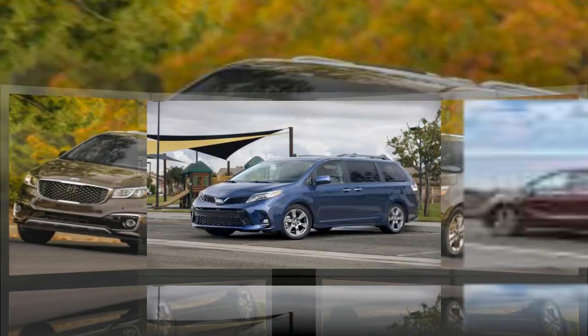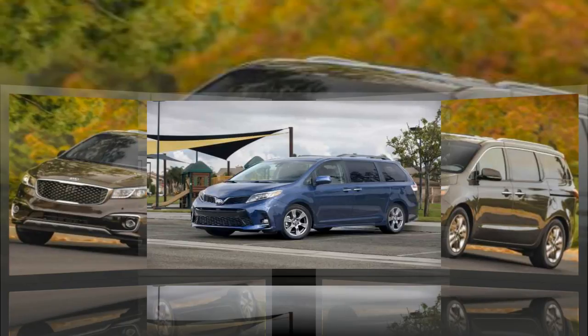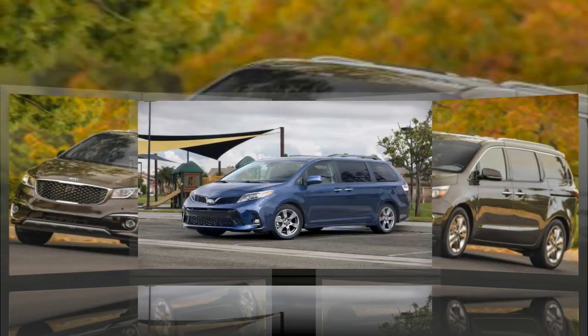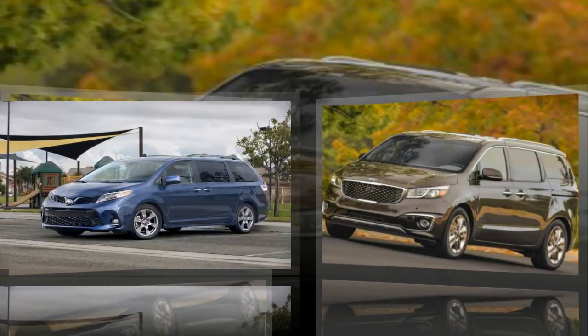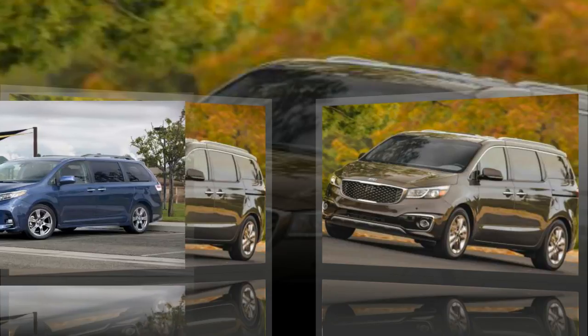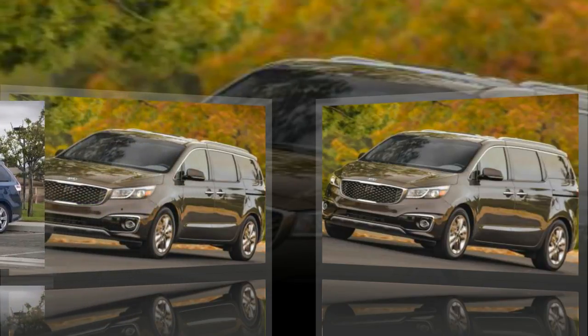Most new minivans have either standard or available high-tech safety equipment like forward collision avoidance with pedestrian detection, adaptive cruise control, blind spot monitoring, and lane departure warning. These features ensure the driver is aware of any potential unseen threats when driving with precious cargo. Keep in mind that our rankings can change as new expert reviews and data become available. You don't need to shop for SUVs to get a great family vehicle — read on to learn about how the top minivans of 2017 stack up.